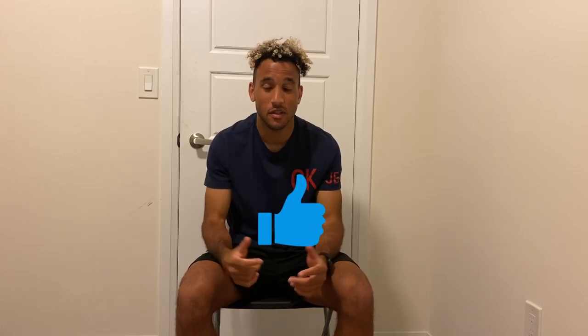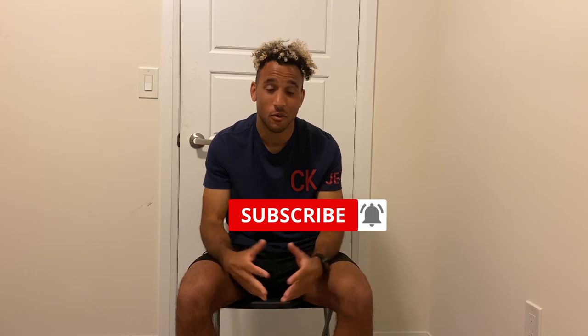It's 10 p.m. now, almost getting ready for bed. Hope you guys enjoyed this video — if you did, hit that like button. If you're new to the channel, consider hitting that red subscribe button, and if you have any questions, hit me in the comments below. Thanks for watching and see you next time.